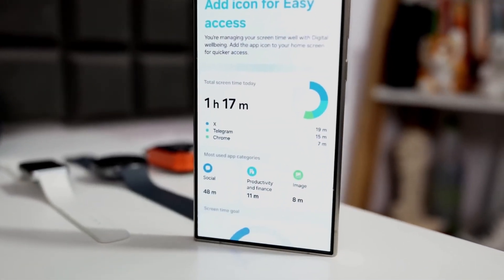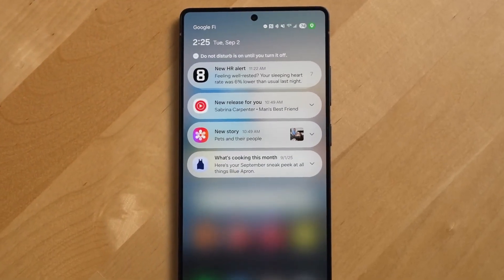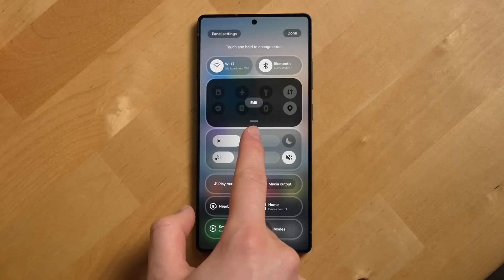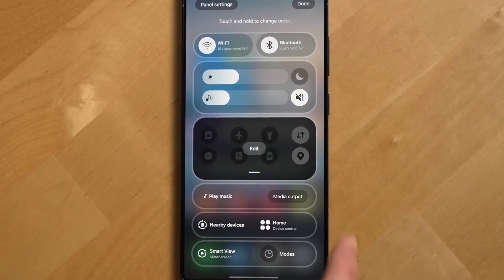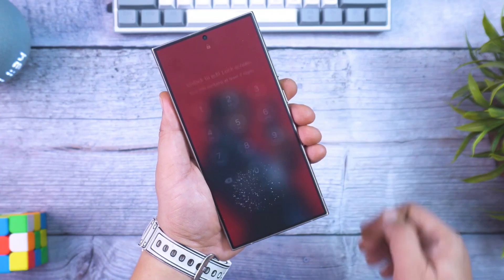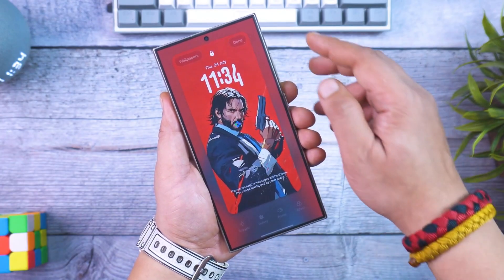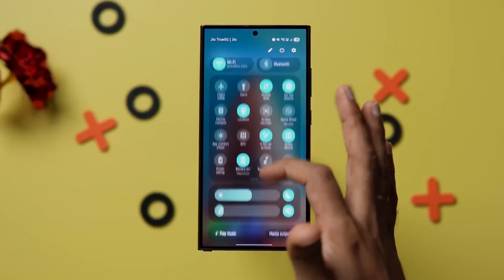One of the boldest features is Live Translate Calls. It's not just translating text — it's translating live voice conversations instantly in both directions, complete with subtitles on your screen. You can talk to someone speaking Japanese, French, or Spanish, and your phone will speak your reply in their language instantly. And because this system uses Samsung's on-device AI model, it doesn't need a constant internet connection. The future of communication just became borderless.